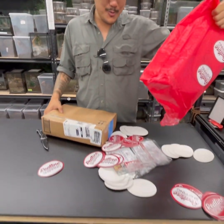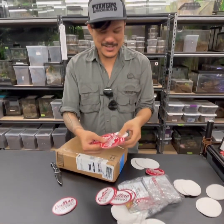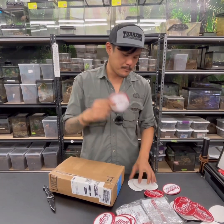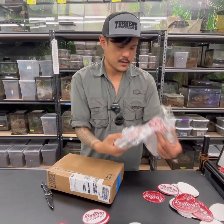Oh snap! A bunch of stickers — Redline Signs, Redline Shipping. I'll be including these in our packages for sure. And discount codes too.